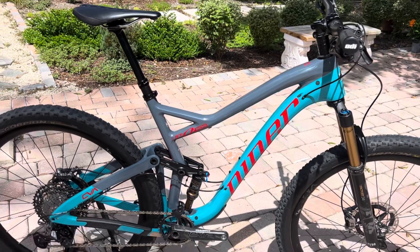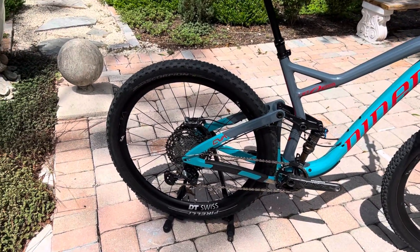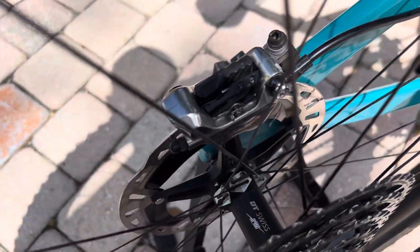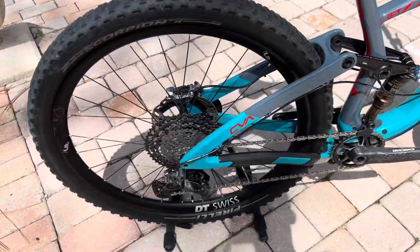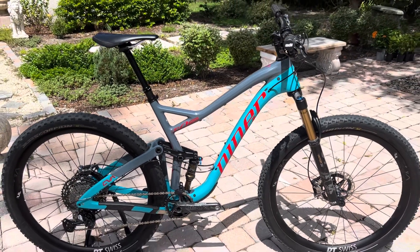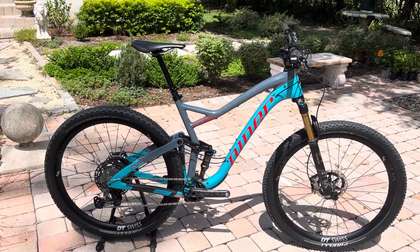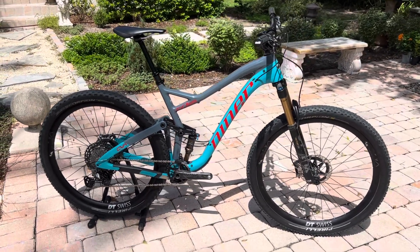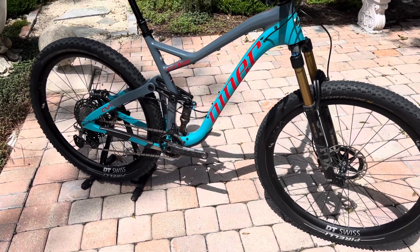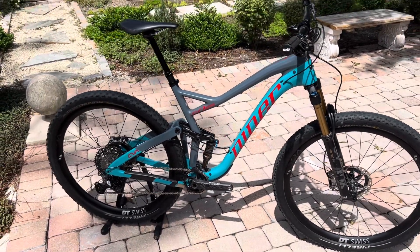This is about a $9,000 retail build. It's got the DT Swiss Carbon 29er XMC 1200 wheels with DT Swiss hubs, Pirelli Scorpion 29er tires set up tubeless. It's a 2021 Jet 9 RDO 5-Star XTR 1x12, Race Face Next 2 carbon cranks, Race Face carbon handlebars, carbon wheels, full carbon frame, size large.